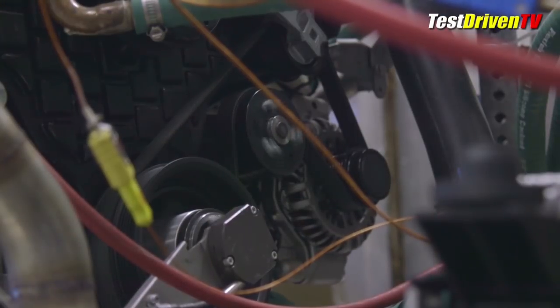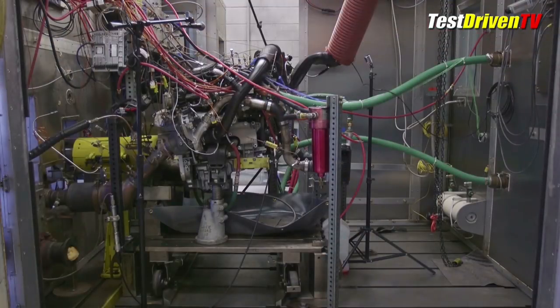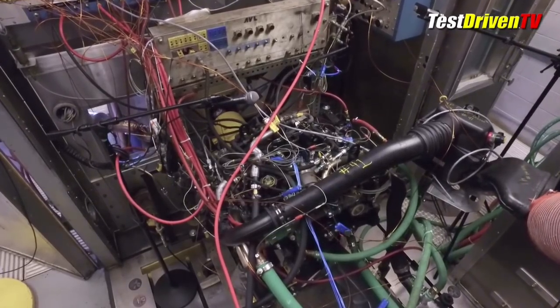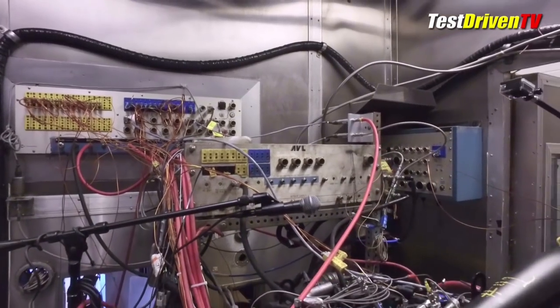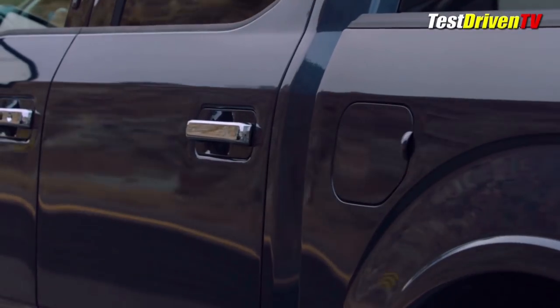Mated exclusively to a 10-speed automatic transmission, the Ford designed and built 3.0-liter V6 has been built in the United Kingdom for over a decade and has powered Land Rovers and Jaguars for just as long. For duty in the F-150, Ford says the same team that developed the 6.7-liter Power Stroke V8 made a host of changes to the 3.0-liter V6.